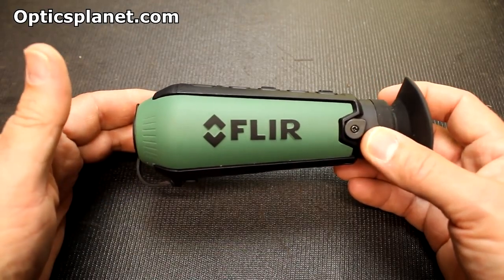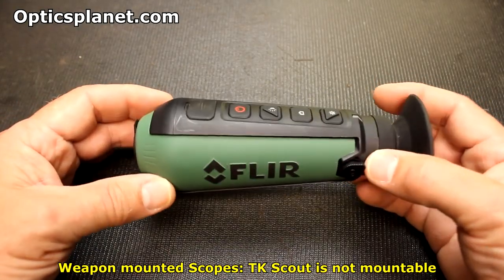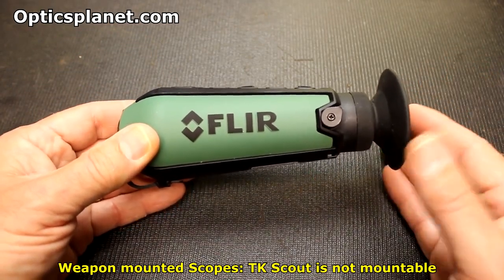They do make actual weapons mounts for scopes with magnification and a lot of other things. You can go to FLIR's website and look at all the different details.